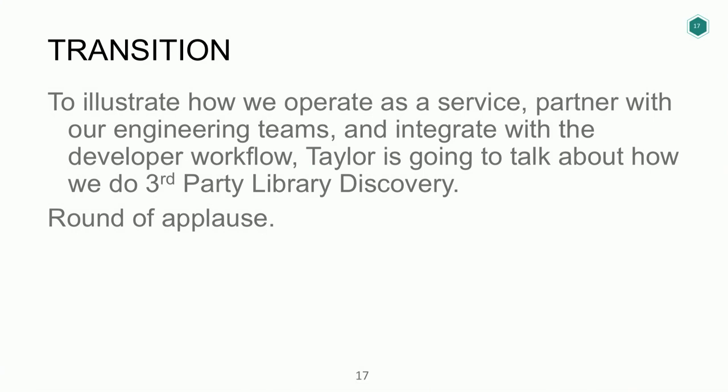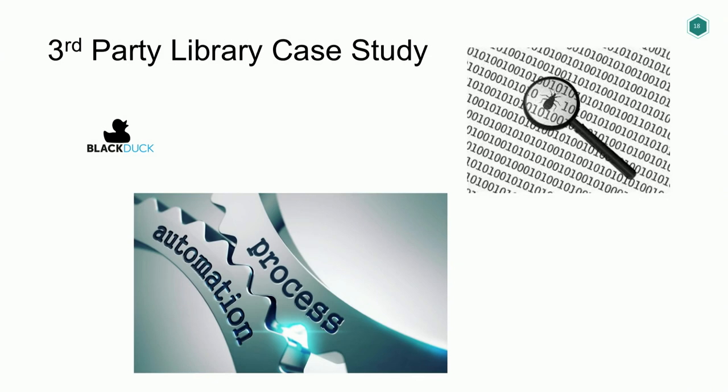That's a quick overview of how we run the SPLC. Now Taylor will talk about one of our programs that runs within the SPLC — putting this into practice. As the transition slide said, I'm here to speak about one specific case study we've put into place at Adobe: our third-party library discovery case study.